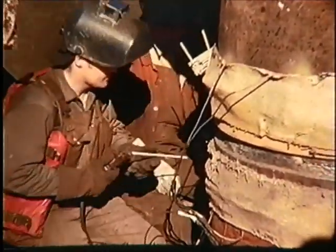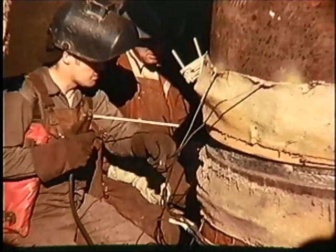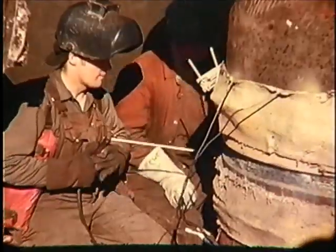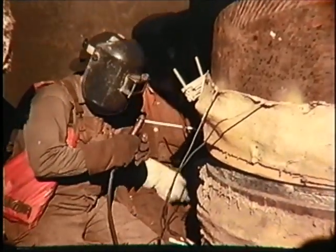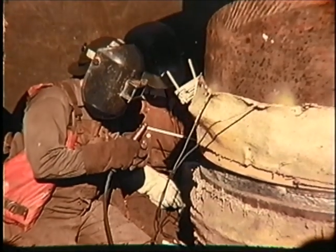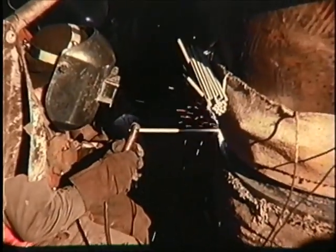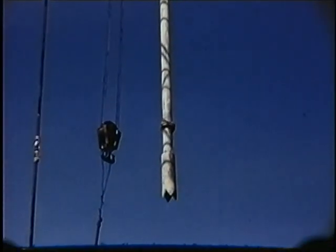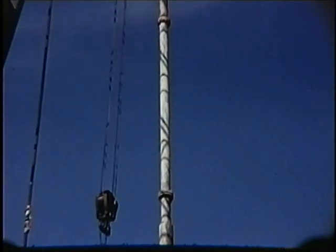Here we are double-joining, welding these sections. These particular sections right here — the walls were two and three-quarter inches thick. There were only two platforms out there with that thicker wall: the Dolly Varden and the Grayling.